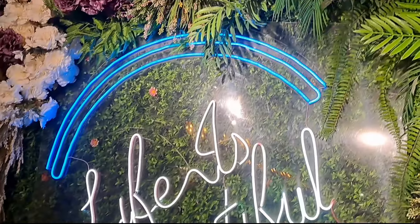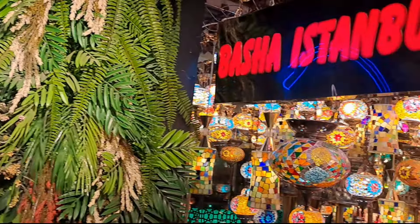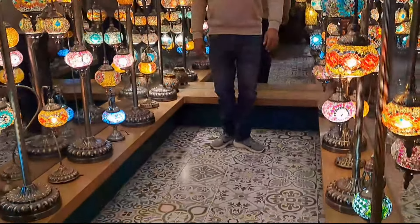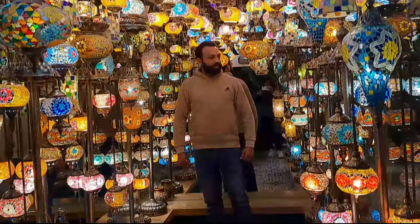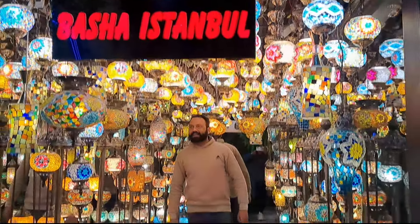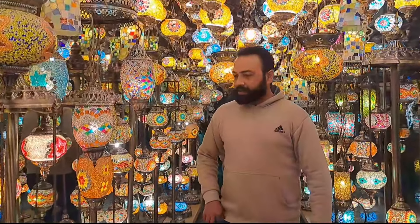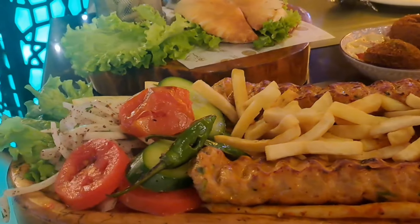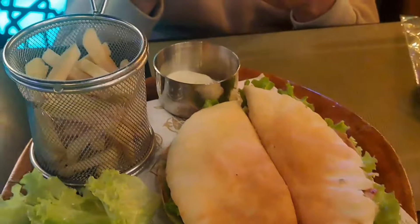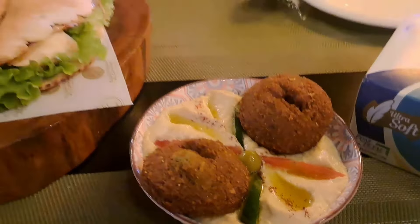We were going to the outdoor room. This is our food — we have had an Adana kebab, this is a Turkish donut, and this is falafel with hummus.